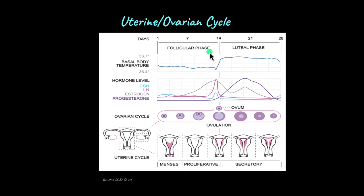In the follicular phase, the level of LH or luteinizing hormone also increases, and in the middle of the cycle on the 14th day mark, there is a sudden increase in the level of LH in the blood — an LH surge. This LH surge causes the graafian follicle to break and the egg to be released from the follicle. This process is known as ovulation.